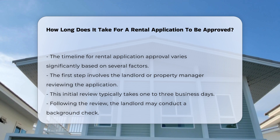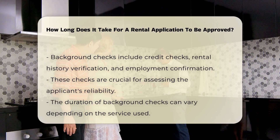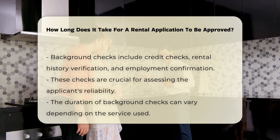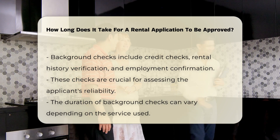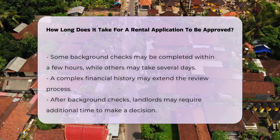Next, the landlord may conduct a background check. This process can include credit checks, rental history verification, and employment confirmation. Background checks are crucial for assessing the applicant's reliability. The duration of background checks can vary based on the service used — some checks may be completed within a few hours, while others may take several days.